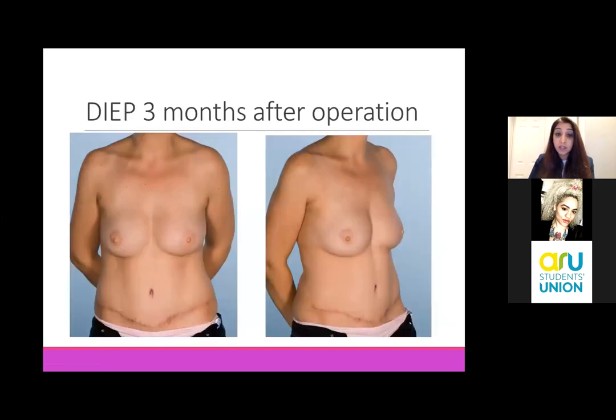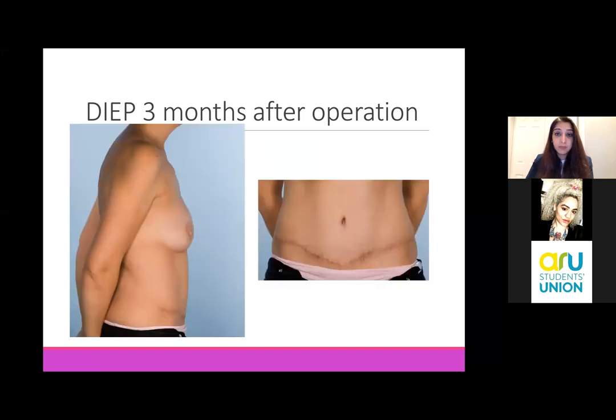This is a similar patient who had the same operation, again taking tissue from her tummy to reconstruct both breasts. Since that time she's had both of her nipples reconstructed and she's had nipple tattoos on top of that, with an excellent result. This is a bilateral procedure, and this is a close-up of the scar across her abdomen.